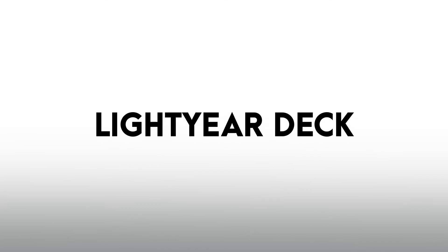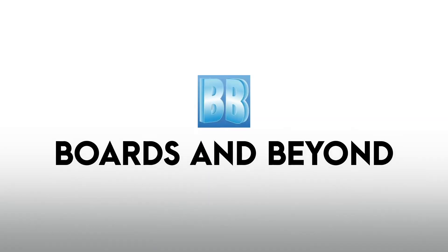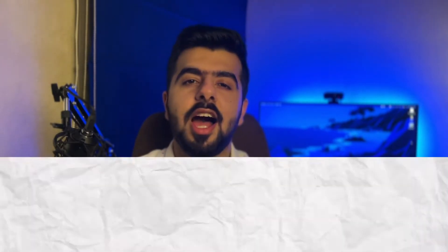Next up is the Lightyear deck. It is also in cloze deletion format and follows Boards and Beyond as a resource, video by video. So if you're using BNB as your resource of choice for USMLE Step 1 preparation, this could be the deck for you. By the way, you can check out my full review on BNB by clicking the tag above. It has flashcards stacked by BNB videos and BNB slides as screenshots in the extra section. Some cons are that extra content from other resources is not as much as the Anking deck, the formatting is only okay in comparison, and it hasn't been updated recently — but you can still trust the information it holds.